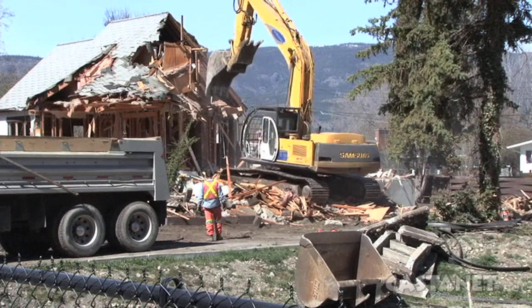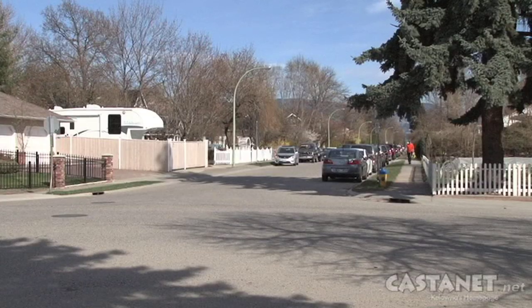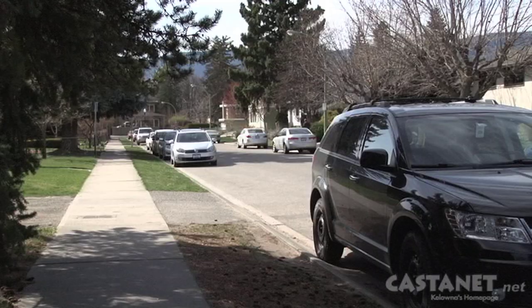The house, built in 1939, was demolished to alleviate pressures on the neighbourhood from hospital visitor parking. And as the hospital expands, more of this neighbourhood surrounding KGH is set to be rezoned.